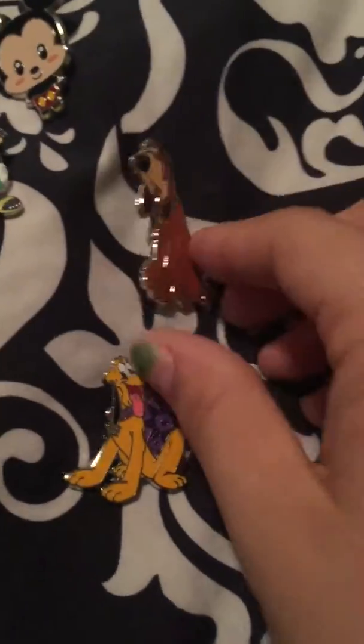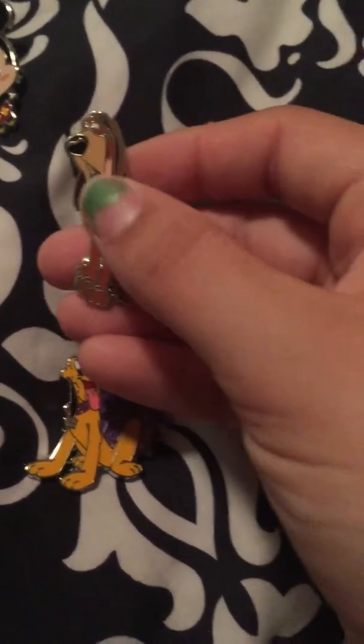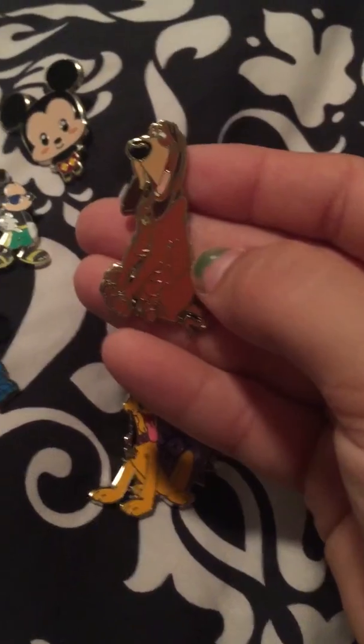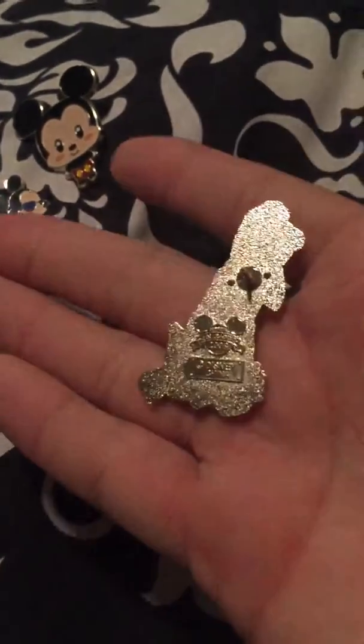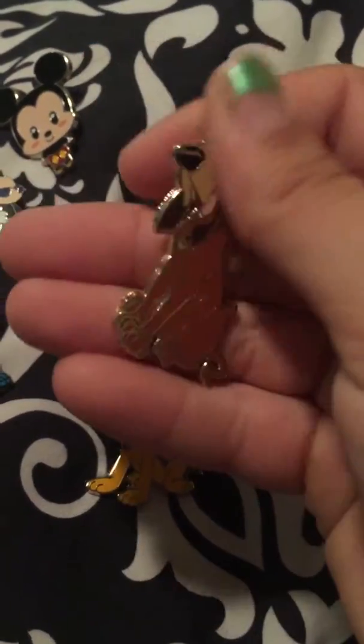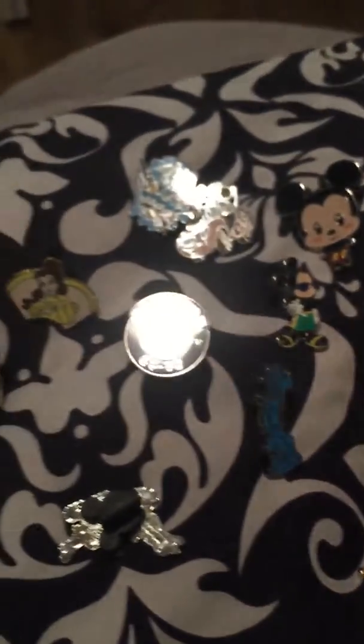I got some of these. This one I was really happy with — I finally collected all my sets. I have Lady, Tramp, and the other dog. I actually had these pins since I was younger — my first one — and I've been looking for this ever since. But these are the ones that I traded for.